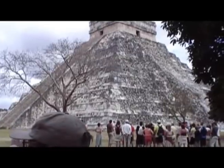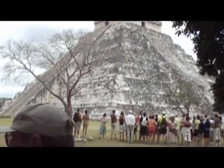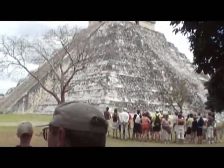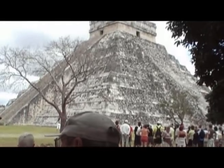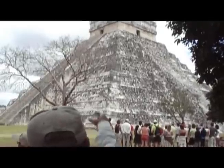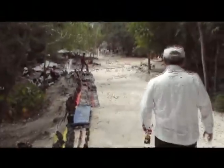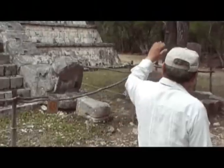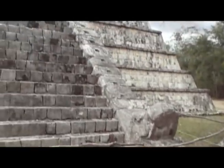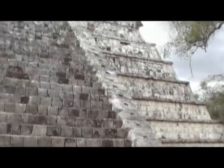The interior temple has one staircase; the exterior temple has four staircases. The archaeologists left part of the work uncovered so you can see the difference. Four sides have already been restored. That's how they built — solid foundation inside. There are seven platforms here, and another structure has nine.